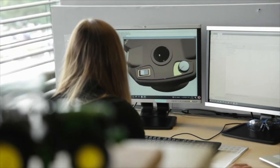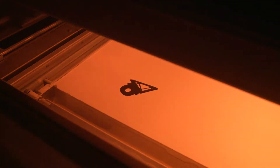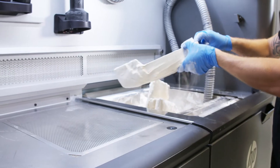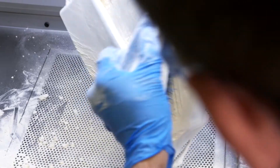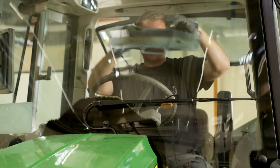Additive manufacturing, also known as 3D printing, uses computer models to create complex parts, layer by layer, without the use of production tools. John Deere factories around the world have used additive manufacturing for many years. They 3D print thousands of tools, jigs and fixtures per year to improve our processes and increase ergonomics.